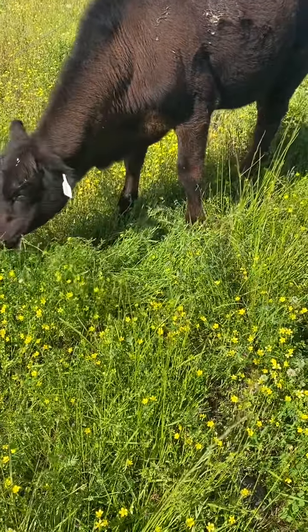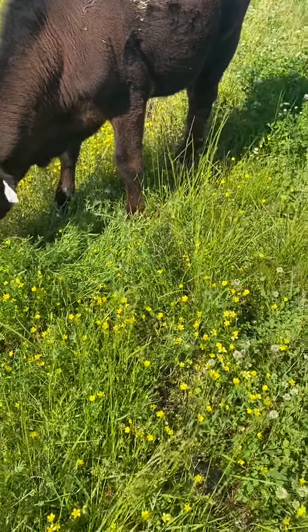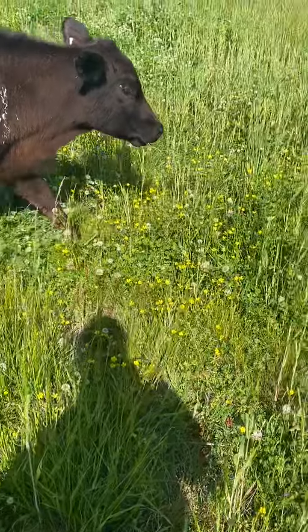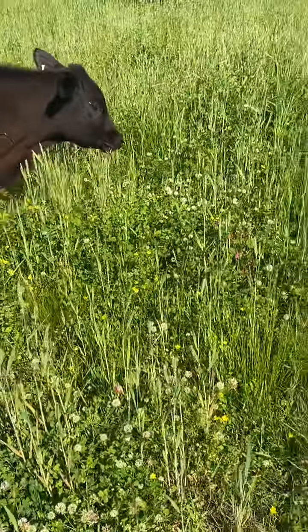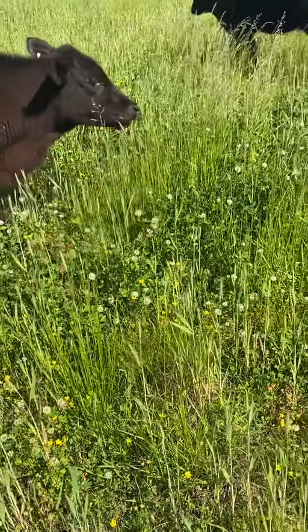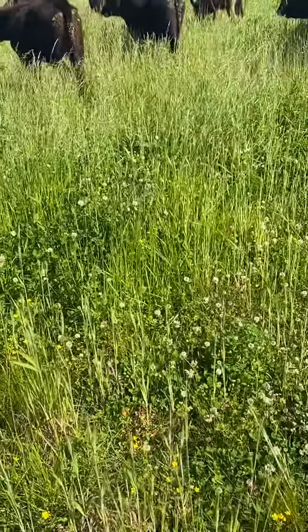Normally after the cows eat their fill of the legumes, they'll go to the grasses and begin eating some of the more tender grasses — but first they usually eat their balance of legumes when they first enter a paddock.